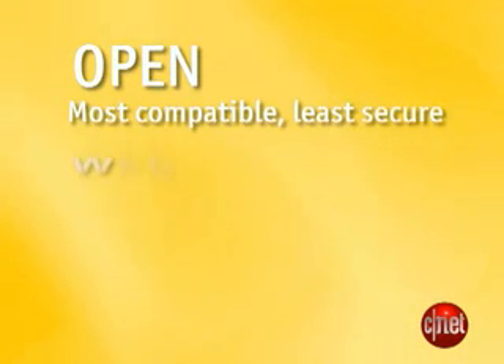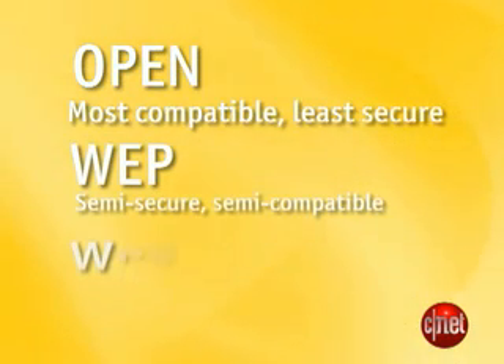You've got a bevy of different options for securing your wireless network. There are three different types of security protocols for connecting devices. Depending on how new your devices are, that'll determine which one you can pick.